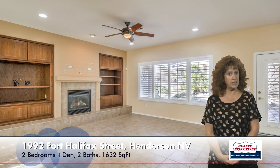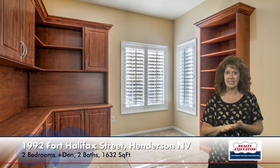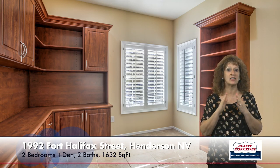To the right of the front door is the office. It has a built-in desk and cabinetry and built-in bookcases, also tile flooring, and you can see plantation shutters on these windows as well, because that is actually throughout the house.